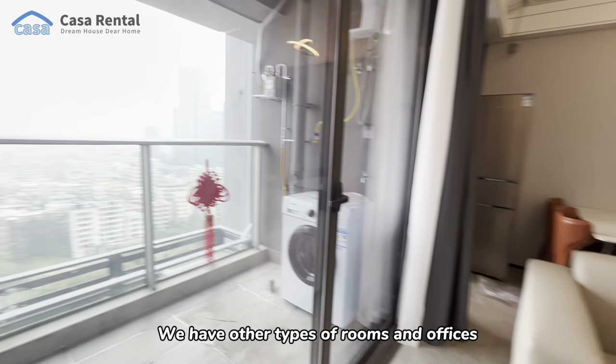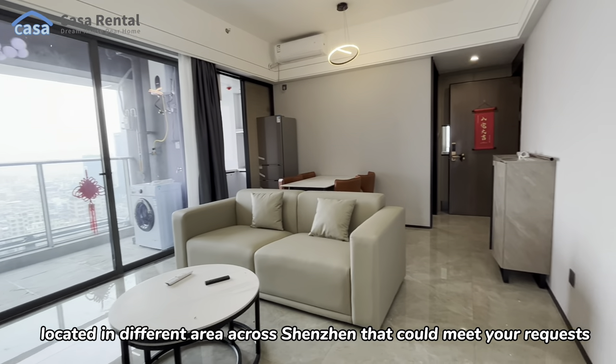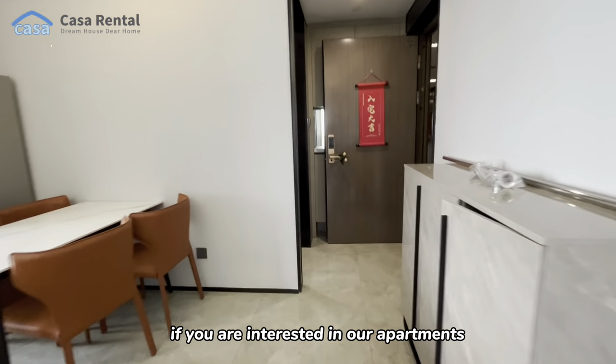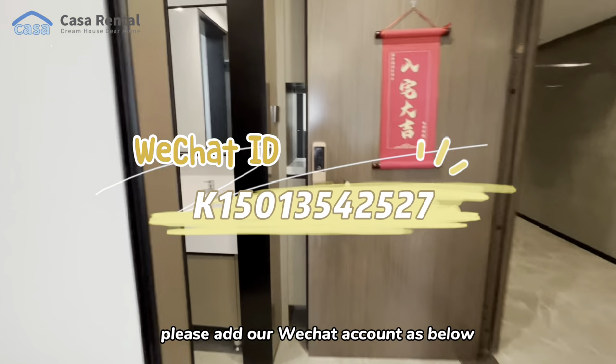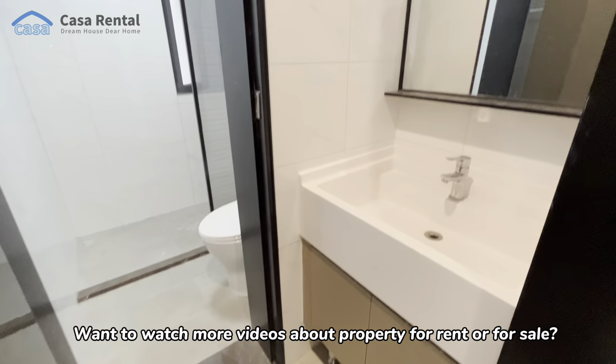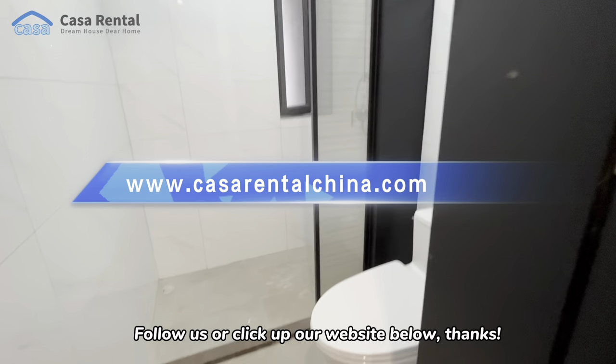We have other types of rooms and offices located in different areas across Shenzhen to accommodate requests. If you are interested in our apartments, please add our WeChat account as shown below. Want to watch more videos about property for rental or for sale? Follow us or click our website below. Thanks!